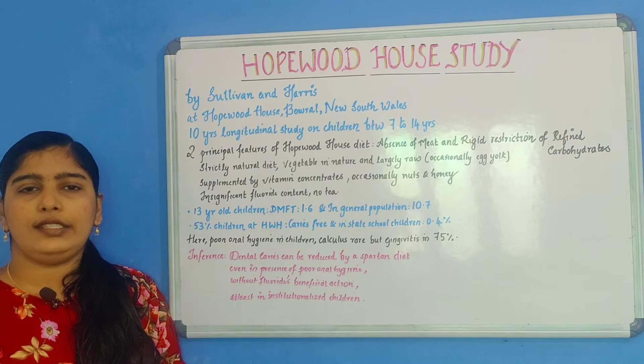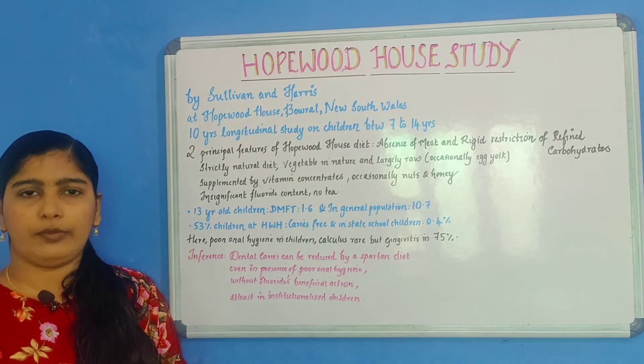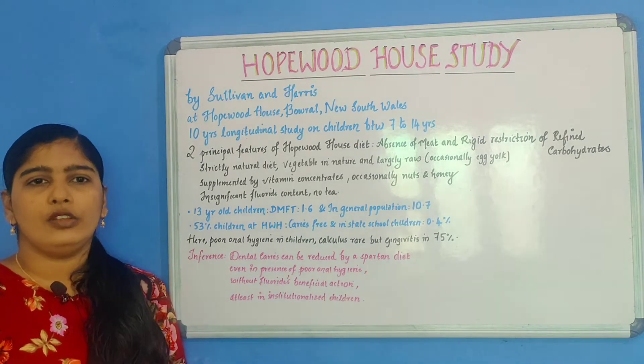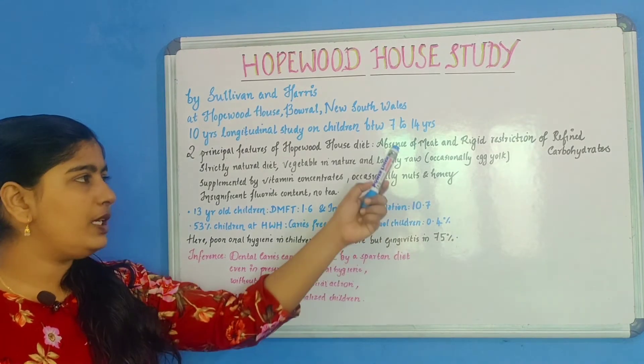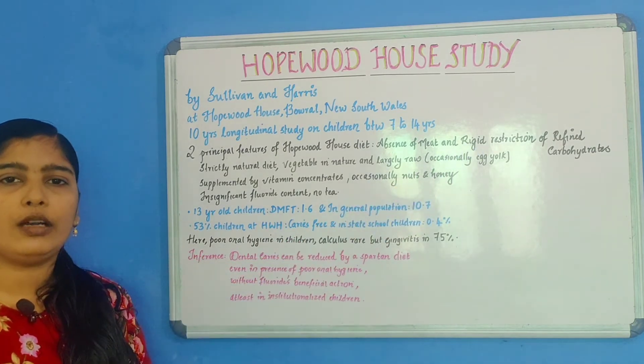You must know that these children had been brought up there — that is, they were living there from early infancy. Now, what are the two important features of their diet? They are: absence of meat, and rigid restriction of refined carbohydrates.